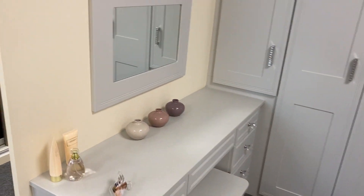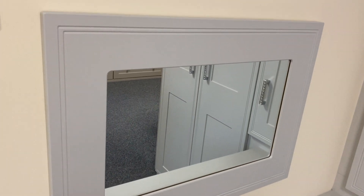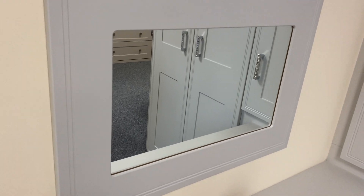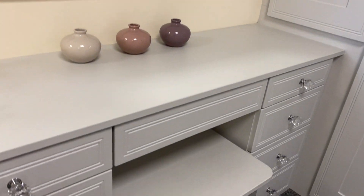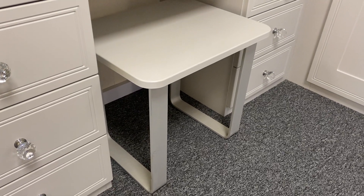Along the dressing table we've got a matching mirror, so that continues with the same colour and design in the matte dove grey with the Tullymore design running through, and a matching stool with a matte dove grey top and chrome legs.